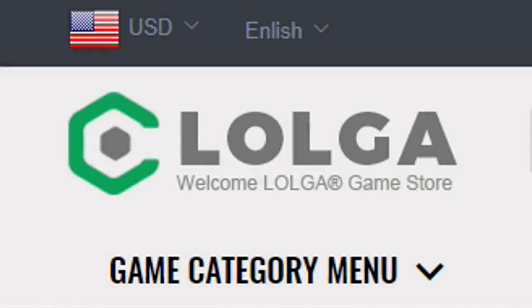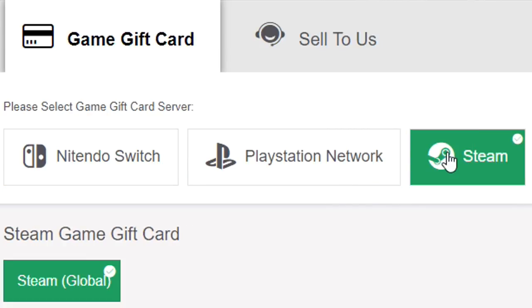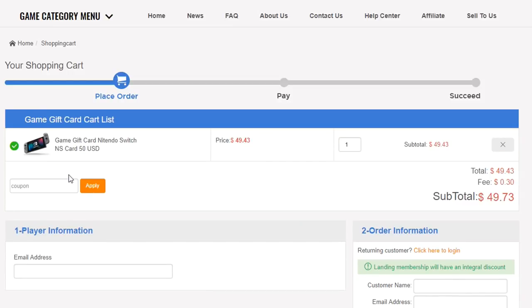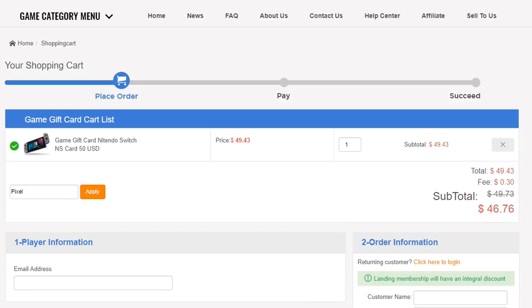You guys need to go and check out the sponsors of this video, lolga.com. They sell gift cards for cheaper than they actually are if you use my discount code PIXEL at checkout for 6% off. Say you want a $50 gift card — go to the checkout, use my code, and you can get it for cheaper than $50. If you want to buy V-Bucks on Fortnite, keys on Rocket League, or much more, then you can go and do that using the link in the description. Lolga is not affiliated with any game that I'm playing or showing on the channel, but they're really supporting me and I hope you go show them some love.